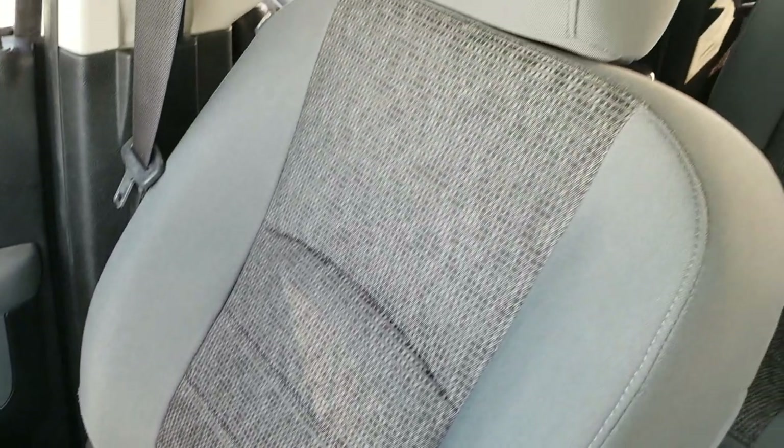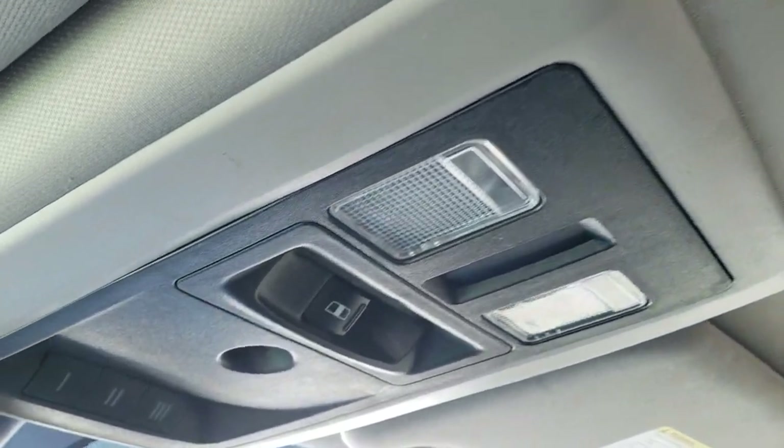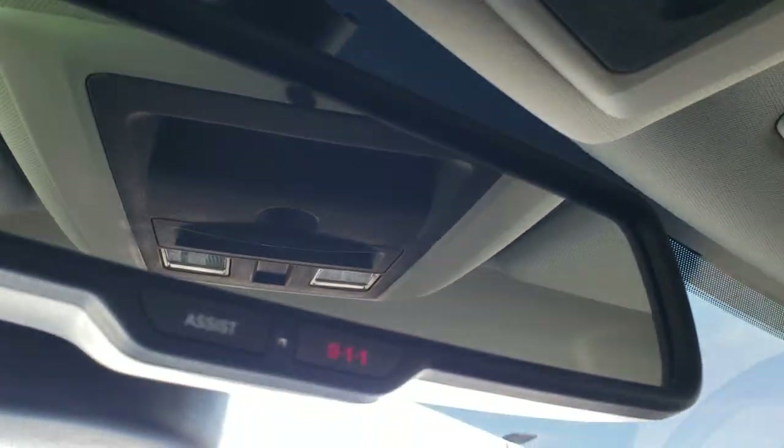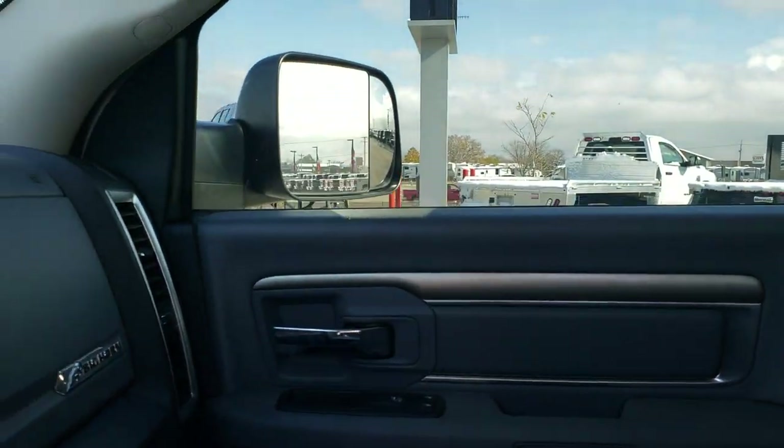The passenger seat is very nice and clean — no rips or tears. It does have side curtain airbags. You get speakers in the ceiling and the headliner is in nice clean condition. It has map lights up top, a power slide rear window, and HomeLink buttons. Last but not least, it does have the 911 assist buttons in the rear view mirror, which are features of the vehicle that you never have to pay a subscription for.